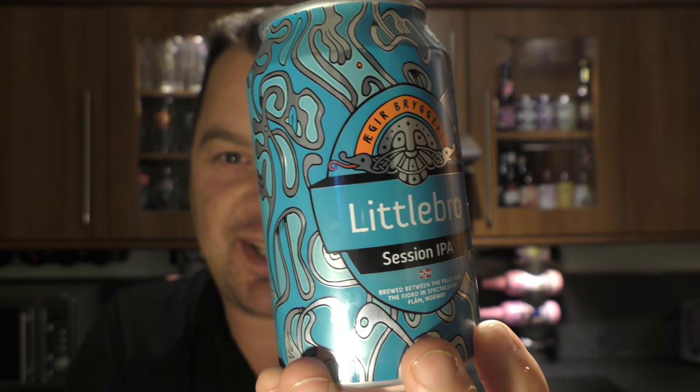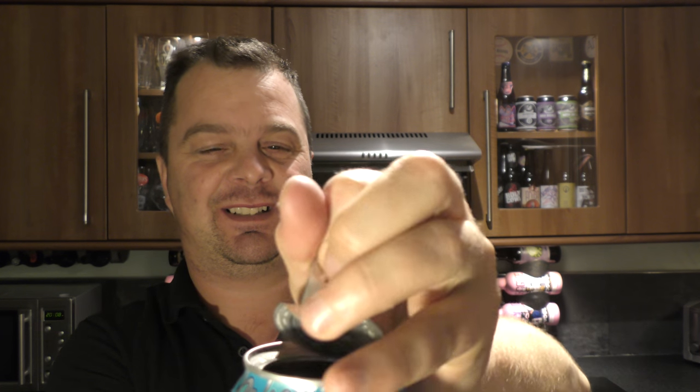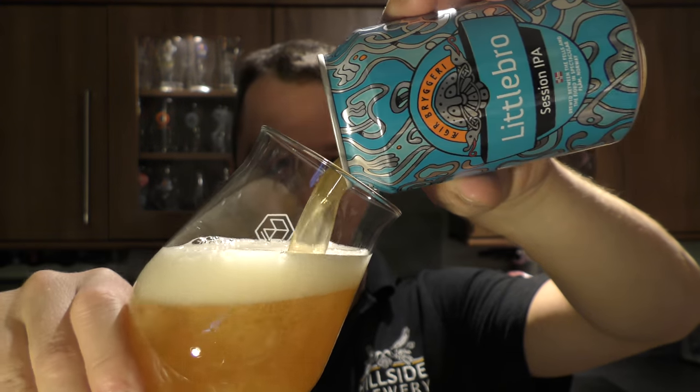Let's get this beer out into a glass and see what we get. It's a 360 can opening, so you're going to hear a big crack now. Love that. You can basically drink it straight from the can if you want to, but I'm not going to — I want to review it for you guys. See what kind of head it builds in the glass. It's built a nice head — look at that.